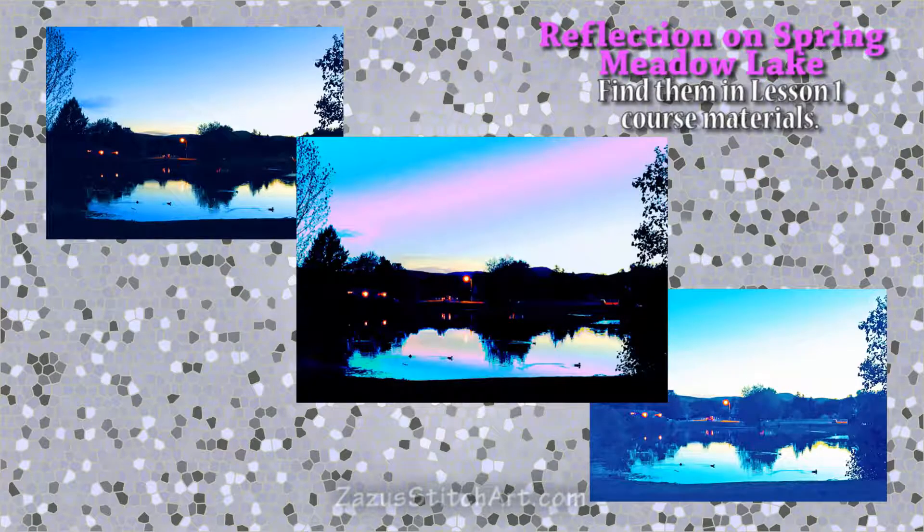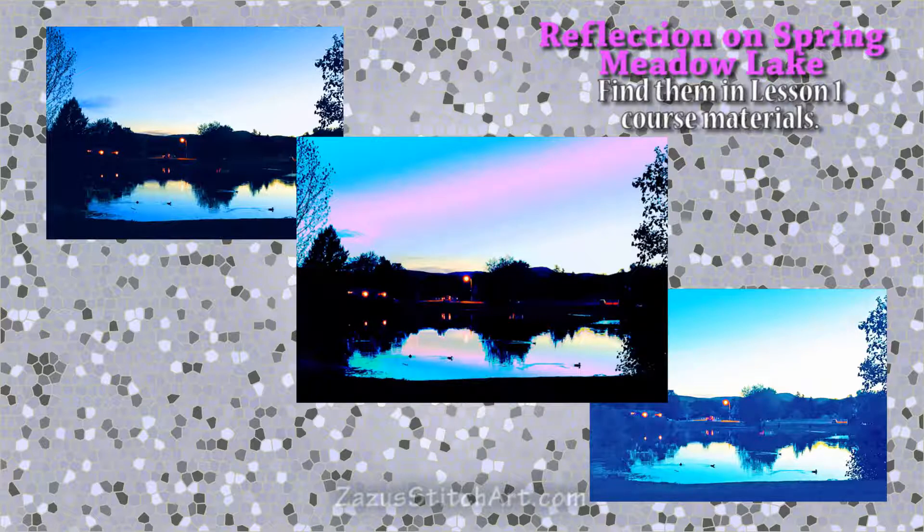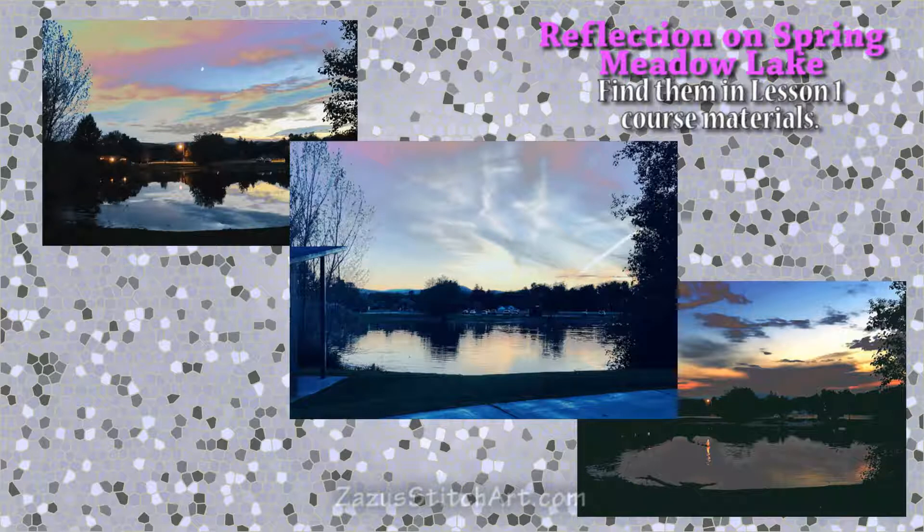I've put all the class photos in downloadable PDF form in the course materials, and there are several different versions to look through. You don't need to print them all — it would take a lot of printer ink. There's a black and white version, a version with a one-inch grid to help keep sizes relative — these first two PDFs might be the most useful. Then there are several other versions: the original picture, a colorized version with the pink line which could easily be orange or gold or even purple, and a lightened version so you can see what's going on around the lake and see the different shapes even though we'll simplify that down.